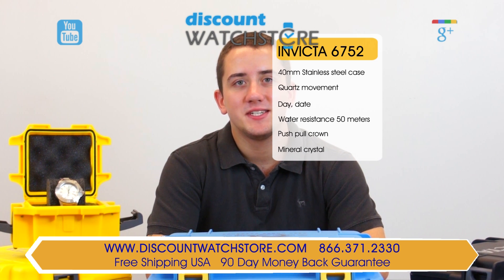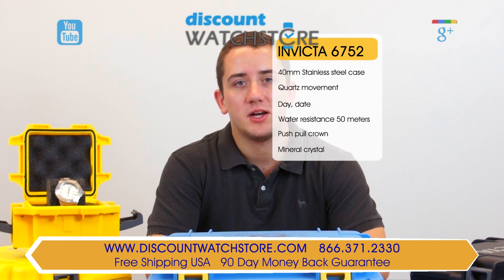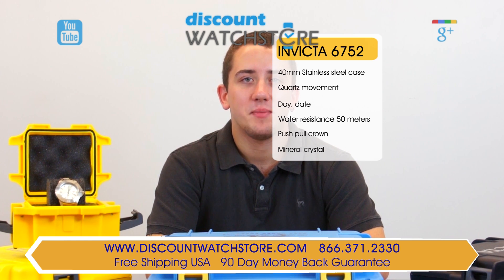There's no automated systems to deal with, no long holds, just a good old fashioned human being on the other end eagerly waiting to assist you. Thank you for watching this video from the Discount Watch Store. We hope you have a pleasant shopping experience with us and a wonderful day. Like us and subscribe.